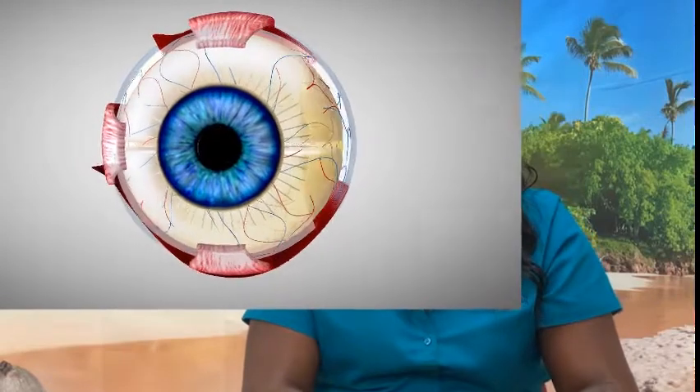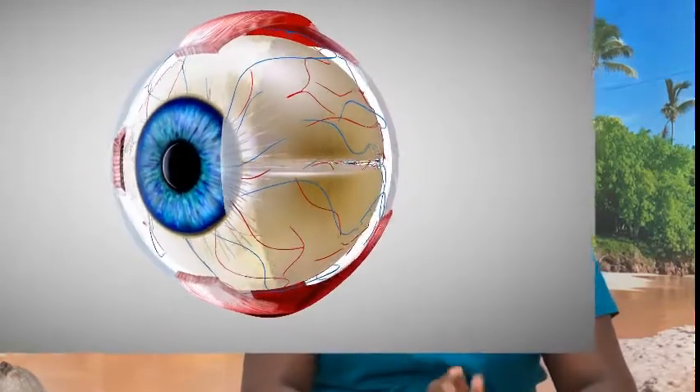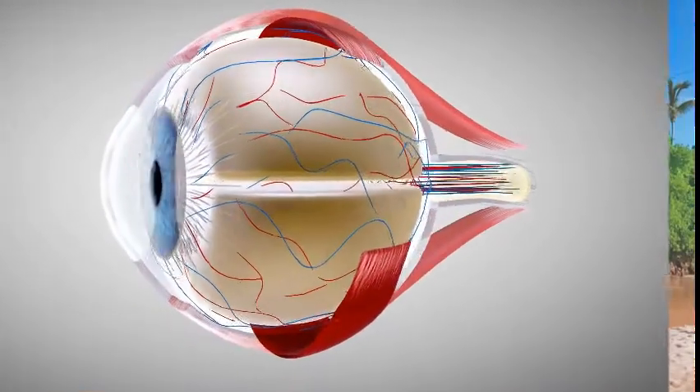The eye is a thick hollow ball filled with thick liquid to retain its shape. Situated within the eye socket, the two eyes are held in place by strong muscles. The eye contains receptors that relay information through the sensory nerves to the appropriate place within the nervous system.